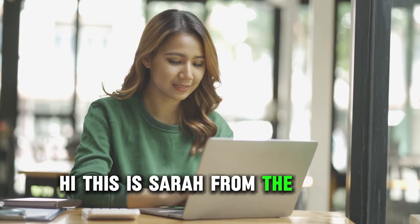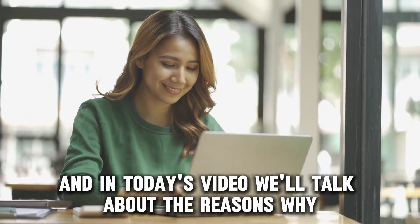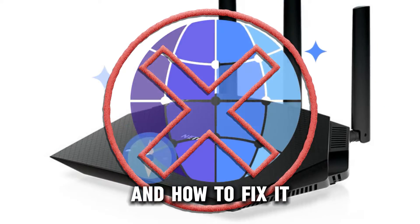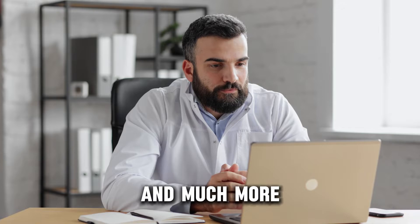Hi, this is Sarah from The Savvy Professor, and in today's video, we'll talk about the reasons why your Netgear router isn't connecting to the internet and how to fix it. Watch the video until the end to learn this and much more.